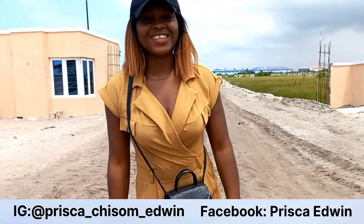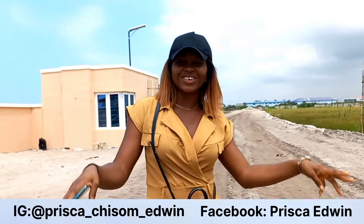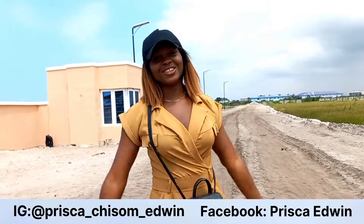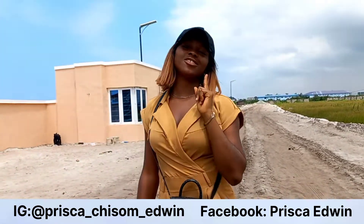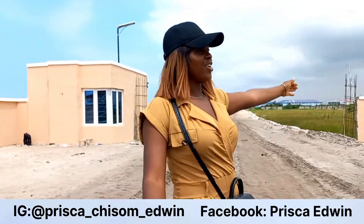Good afternoon from the city of Lagos! It's your girl Prisca Cheese from Edwin, aka the real estate queen. I am in another estate that you need to see, because something is cooking here — this is Heaven Court!